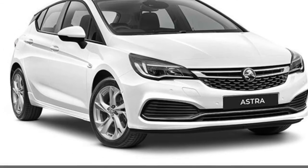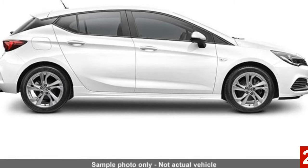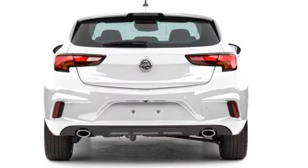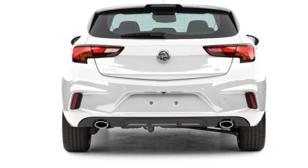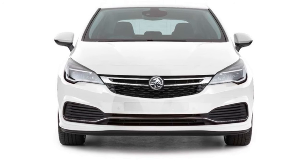Look no further than this 2016 Holden Astra. This Astra has an efficient 1.6 litre engine that gives you more control with its manual transmission. The attractive white exterior is complemented by its stylish interior.